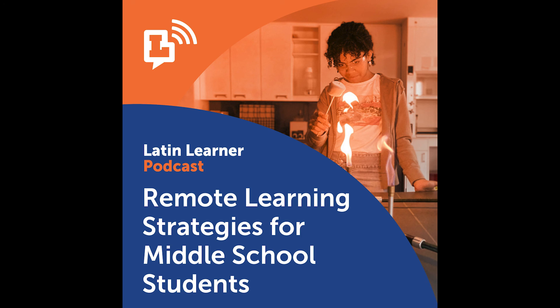Hopefully there are some pieces there that you're already doing, but maybe could also use as we continue and finish up second semester. Thank you for joining us for this episode of the Latin Learner Podcast. Check out other episodes on our website at latinschool.org/podcast.